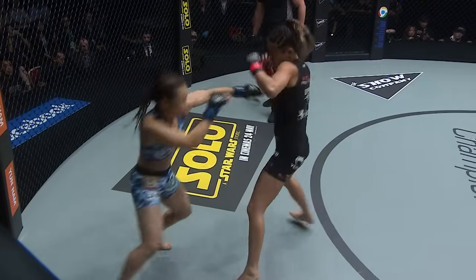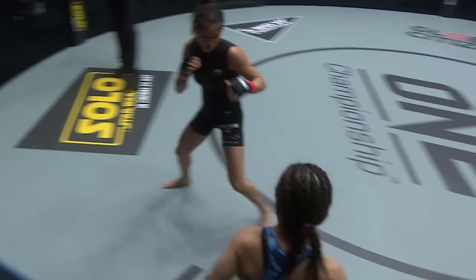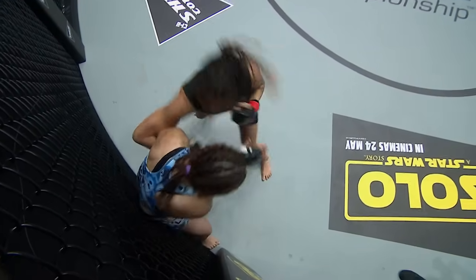A couple of luminaries cageside right here — Joseph Schooling and Riku Ishigai — part of a sellout crowd inside the Singapore Indoor Stadium. It's our main event of ONE Championship: Unstoppable Dreams. Nice little short right hand from Mei Yamaguchi, and then she circles out.